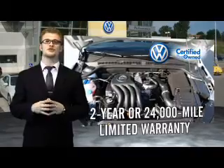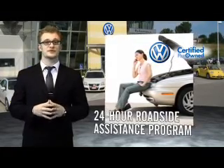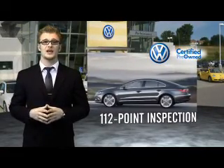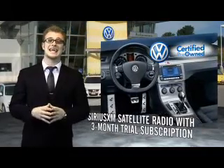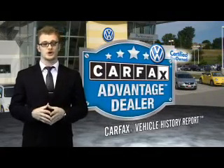Volkswagen is happy to offer a two-year, 24,000-mile bumper-to-bumper limited warranty along with two years of 24-hour roadside assistance. Our dealers put every certified pre-owned vehicle through a comprehensive, painstakingly detailed 112-point inspection. Enjoy a three-month Sirius XM satellite radio trial subscription, and every vehicle comes with a detailed Carfax report so you can have peace of mind no matter which car you choose.